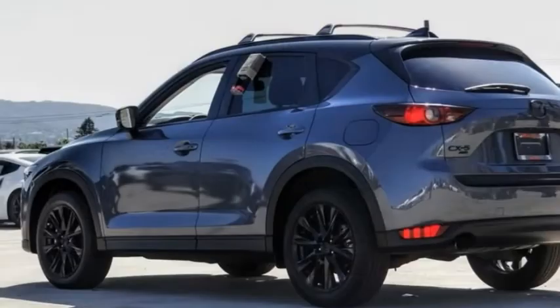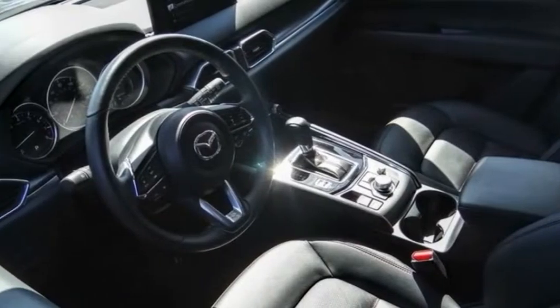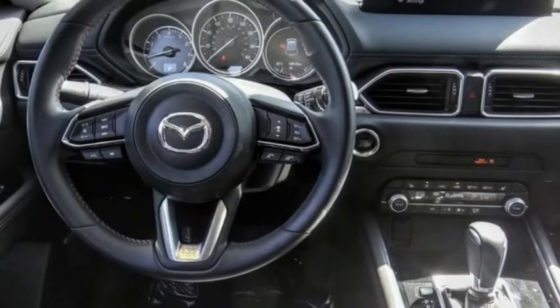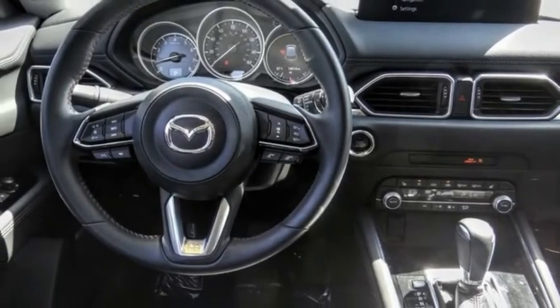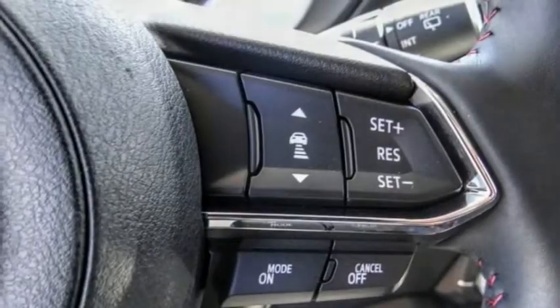Test drive the 2021 CX-5. With its fuel-efficient engine, engaging driving experience, and daring styling, the Mazda CX-5 is a good choice for those seeking a sporty yet thrifty crossover SUV.